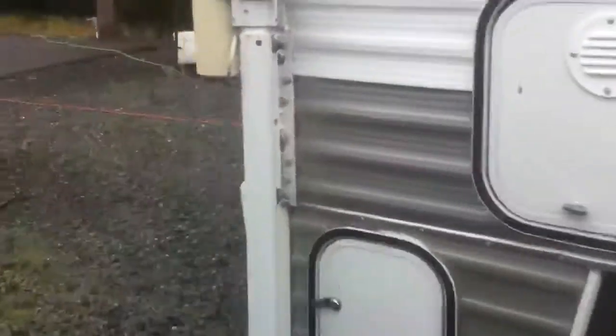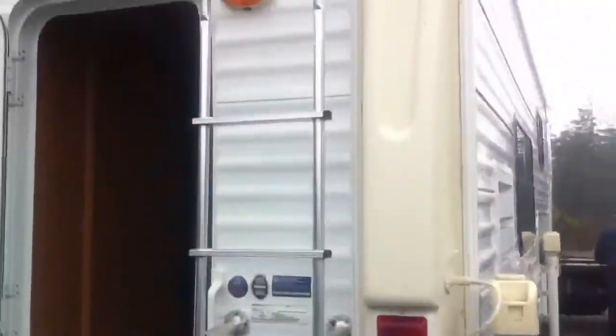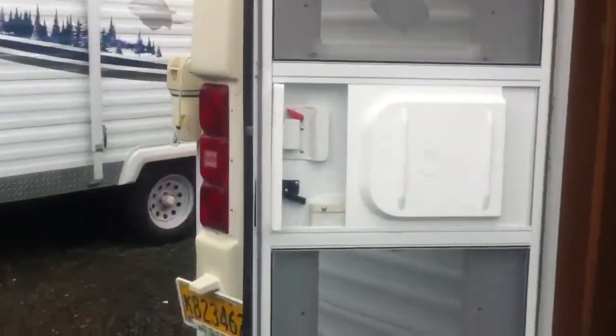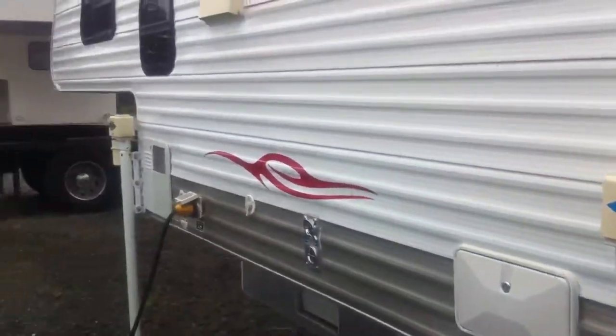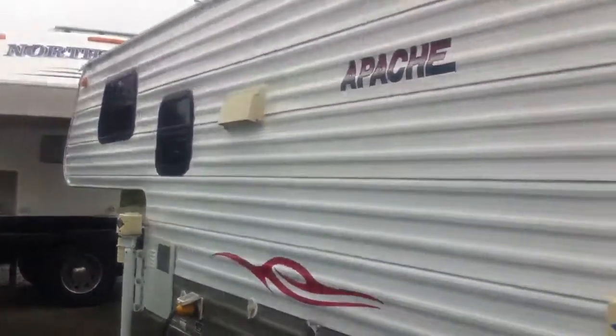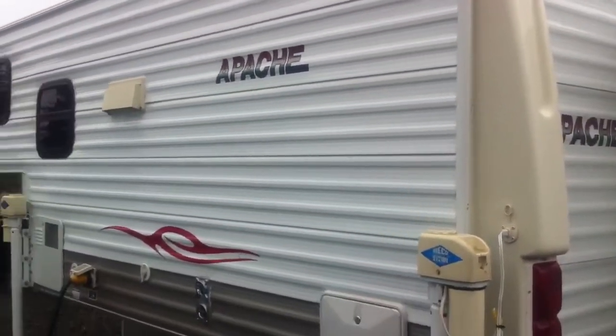As we move to the back, we have a roof rack ladder. On the other side of the camper we're looking at the exterior shower and water heater. The graphics are in really good shape — they're not peeling or showing any sign of fading.